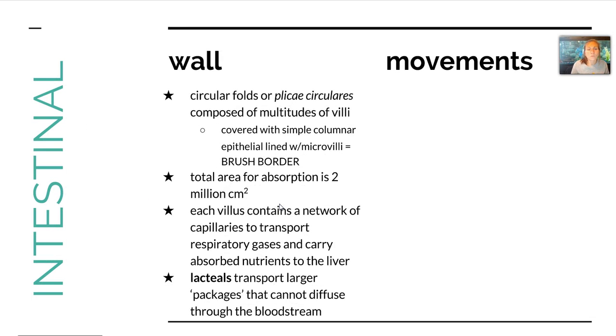The intestinal wall has some qualities that allow all of that absorption to take place. There are circular folds or plicae circulares that are composed of multitudes of villi, and those villi are covered with simple columnar epithelium lined with microvilli creating this brush border. Because of all those villi and all that extra surface area, we have a total area for absorption of 2 million centimeters squared.